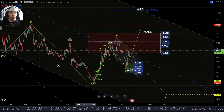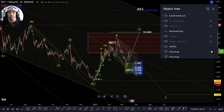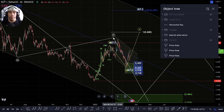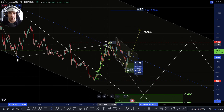So this is what we're discussing. Basically, this is the way that I'm looking at it as a corrective pattern from the top. There is also the potential that we could be looking at this as a flat correction here. The problem with this is we would have to argue it completed into this high, otherwise it wouldn't really fit into the analysis.